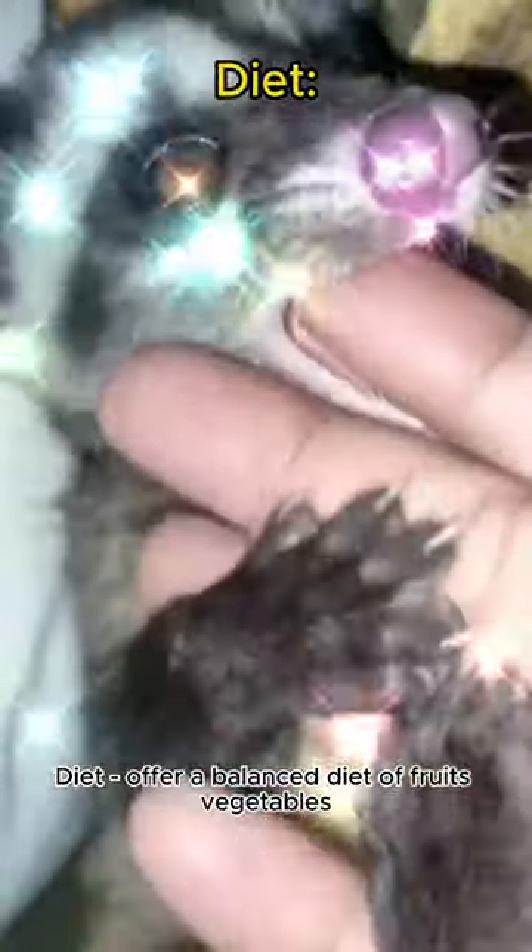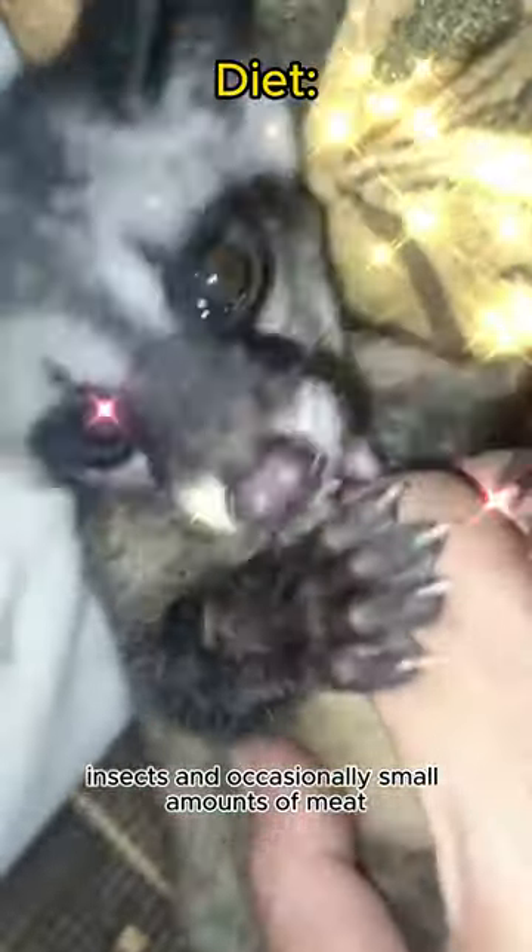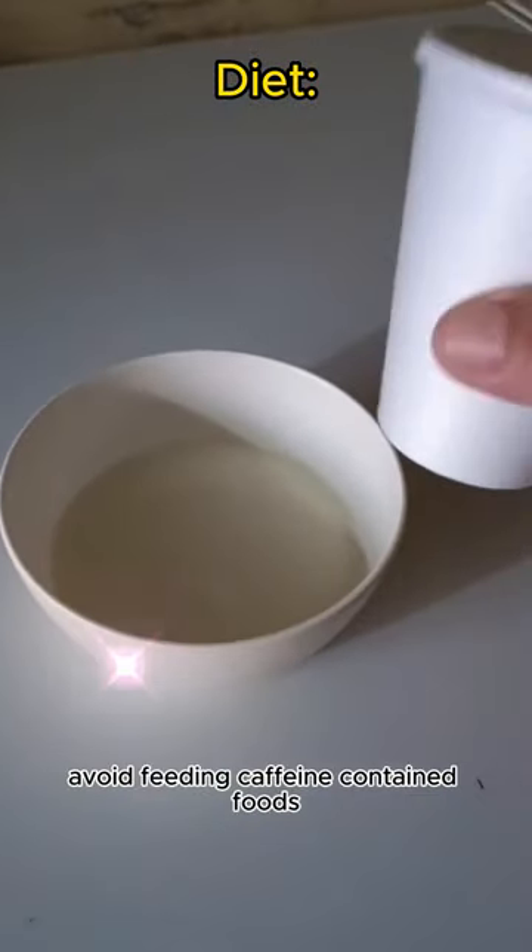Diet: offer a balanced diet of fruits, vegetables, insects, and occasionally small amounts of meat. Avoid feeding caffeine-containing foods.